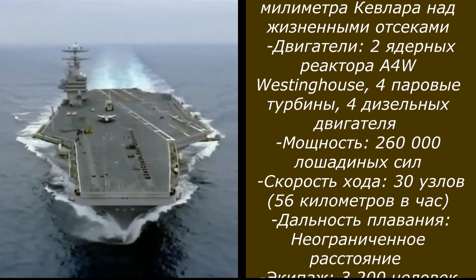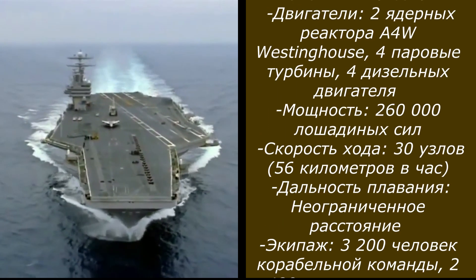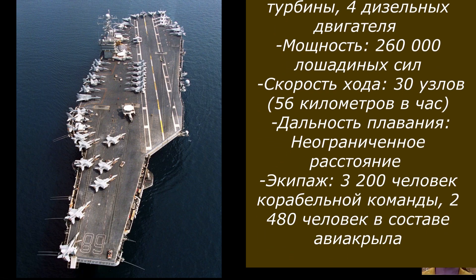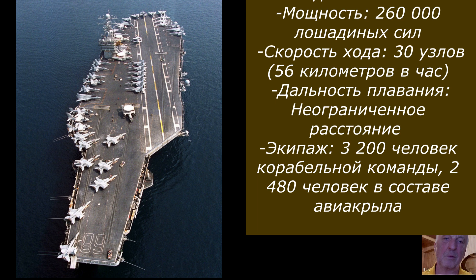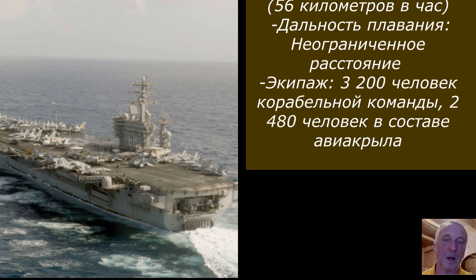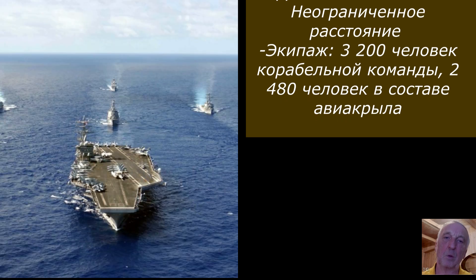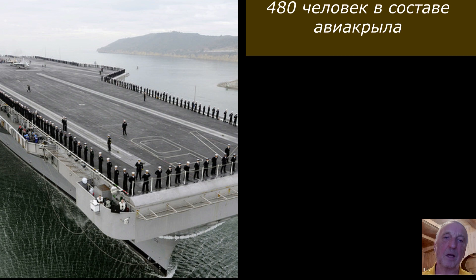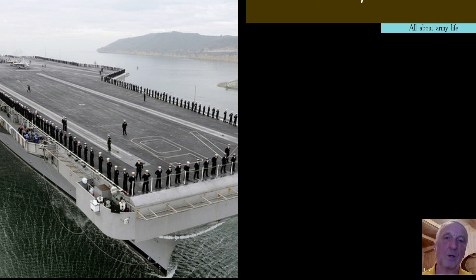Engines: 2 A4W Westinghouse nuclear reactors, four steam turbines, four diesel engines. Power: 260,000 horsepower. Travel speed: 30 knots (56 kilometers per hour). Cruising range: unlimited distance. Crew: 3,200 ship crew and 2,480 air wing members.